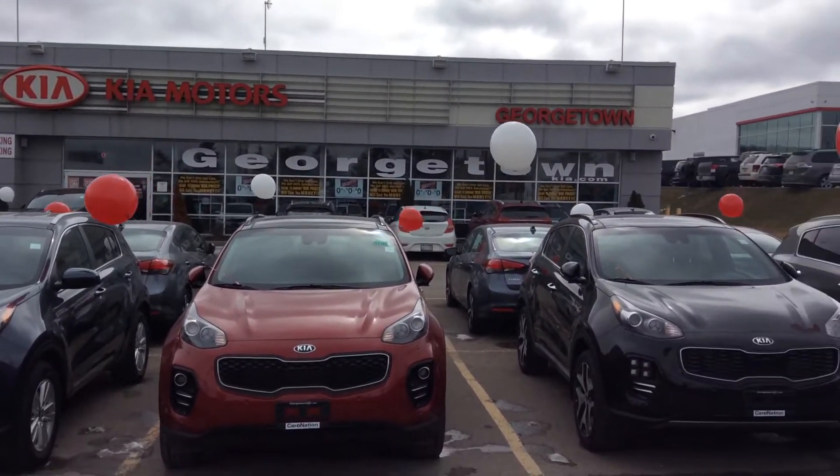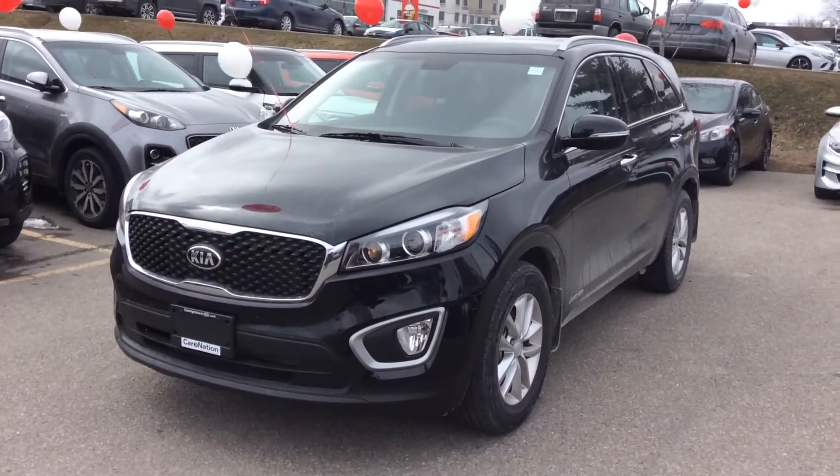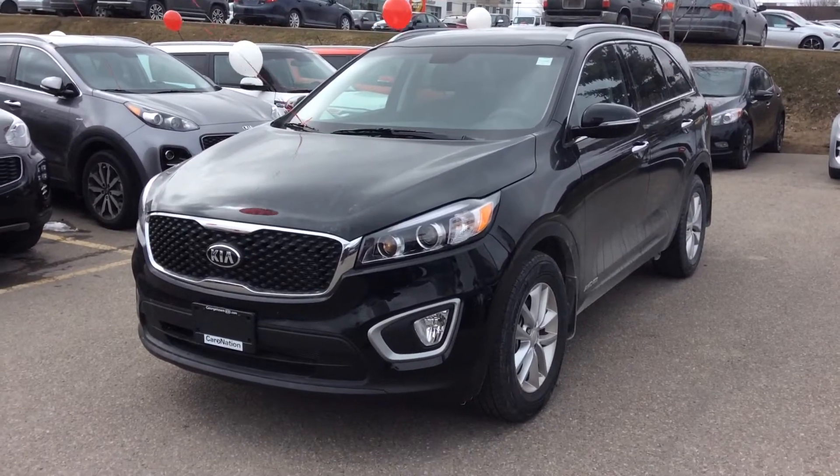Hi Matt, good afternoon — this is Chris here from Georgetown Kia. I want to say thank you very much for visiting us a few days ago, and I want to put together a sweet and short video for you.